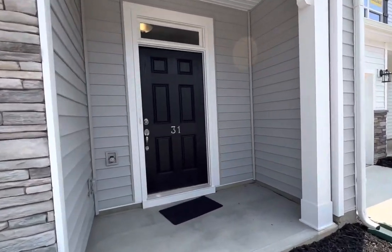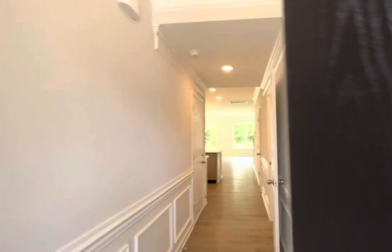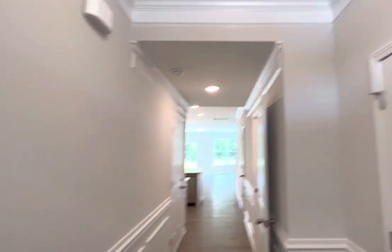Bristol is a one-car garage luxury townhome with a covered front porch entry. You have picture frame wainscoting and two-piece crown.